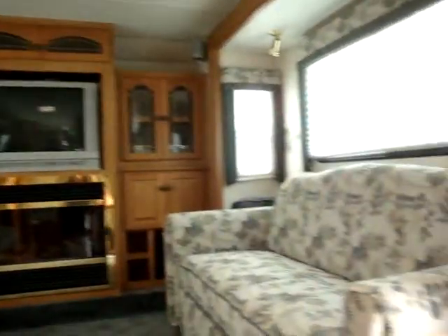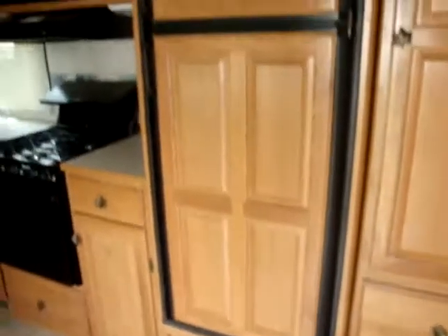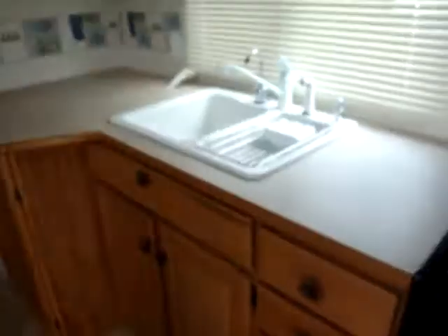It's a big entertainment area. Monster fridge. Three burner stove. Lots and lots of cabinets. Nice big sink with a window.